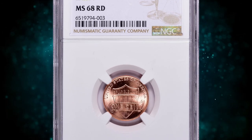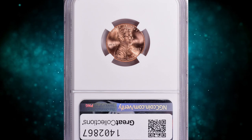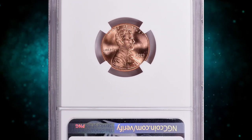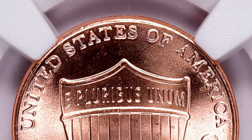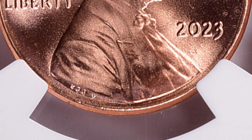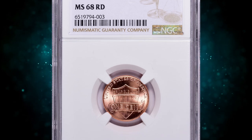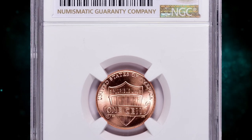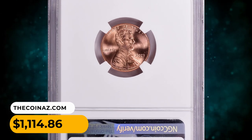Some experts claim it happened as a result of a software glitch; others say human factors are responsible. Nevertheless, this is a highly sought-after cent today, and if you have a 2023 penny in pristine condition, look for the extra V under close inspection with a magnifying glass or device. This MS68 red gem ended up selling for $1,114.86 with buyer's fee on July 16, 2023.